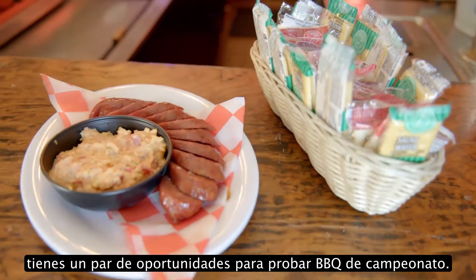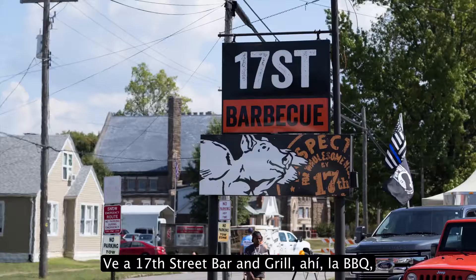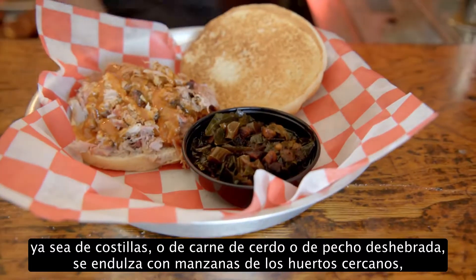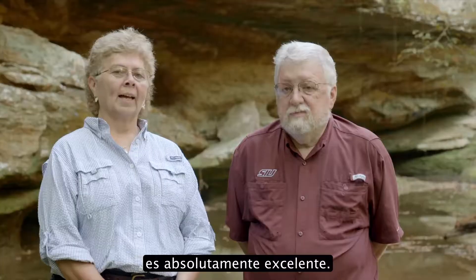So if you're visiting and you suddenly get hungry or feel like a snack, there's a couple of opportunities there for you to have championship barbecue. Try 17th Street Bar & Grill. The barbecue there, whether it's the ribs or the pulled pork or brisket, is all sweetened with apples from nearby orchards. Just absolutely excellent.